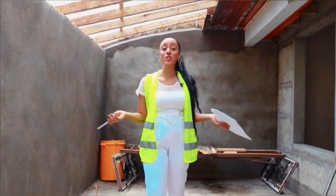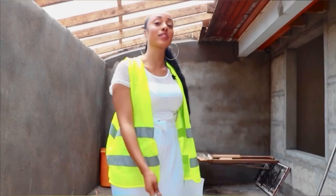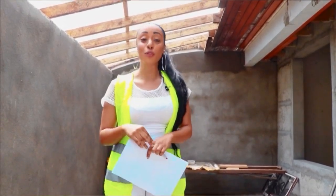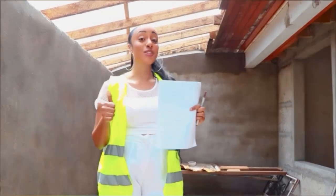My name is Aisha from South Peak Interiors. Welcome to one of the projects we're having here for Marshall. We're doing a renovation of offices for one of our clients. It's gonna be fun.